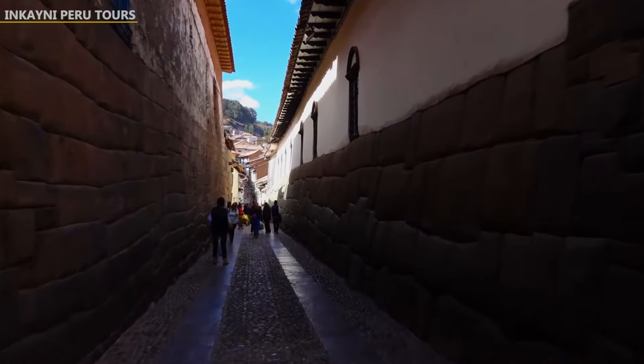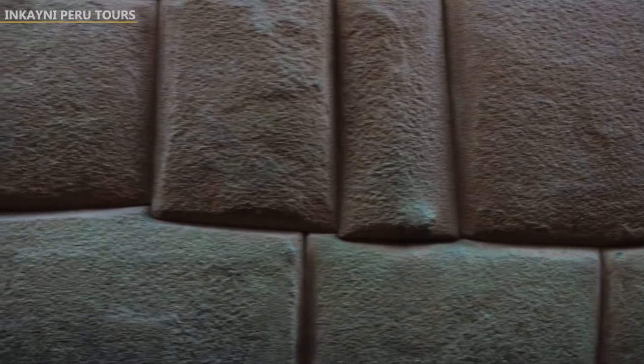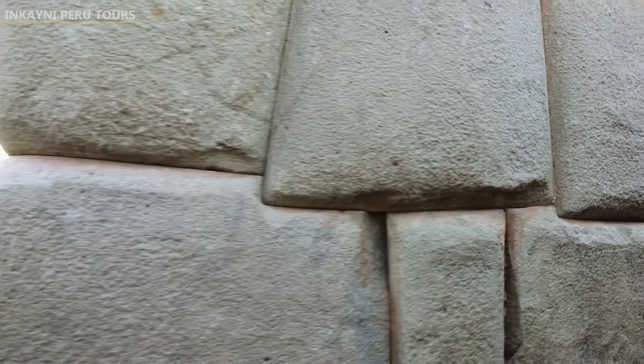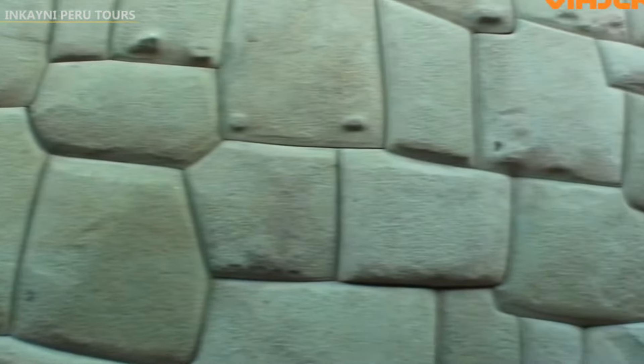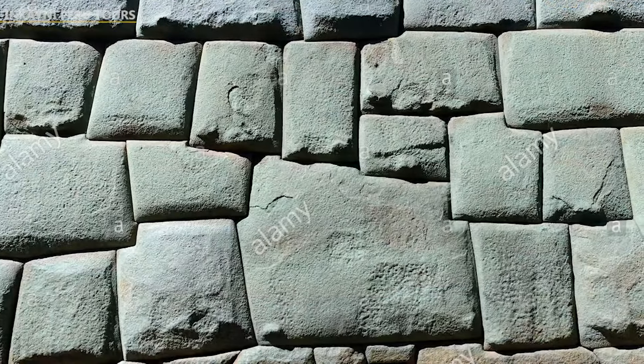It is located on the street of Calle Hatun Rumiyoc, a name given to it in much more recent times — in Quechua, it means 'big stone.' It is estimated that it weighs approximately six tons and is two meters deep. If this stone were removed, the entire construction where it is located would collapse.